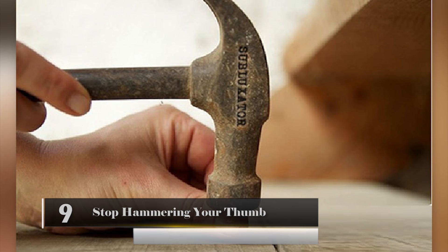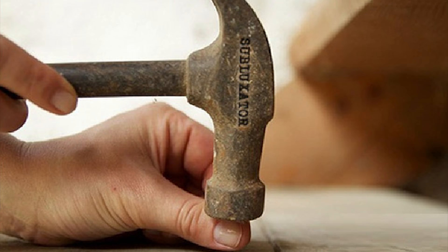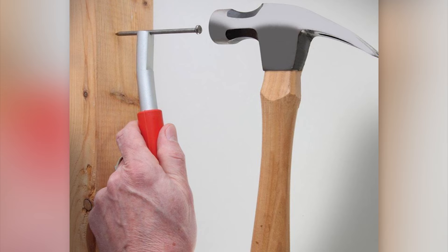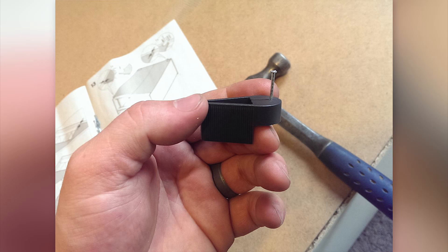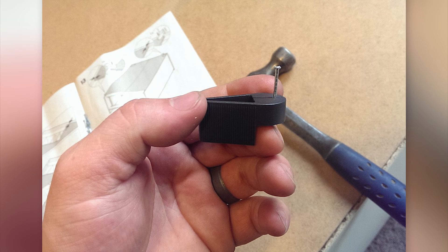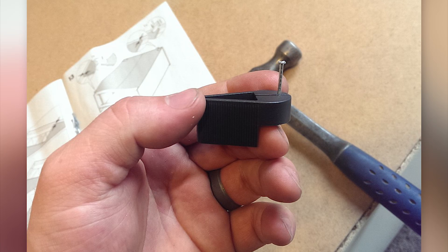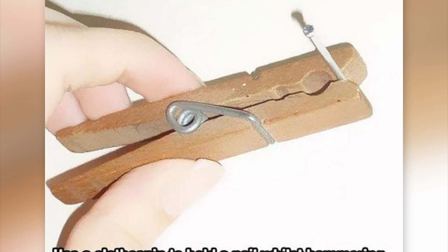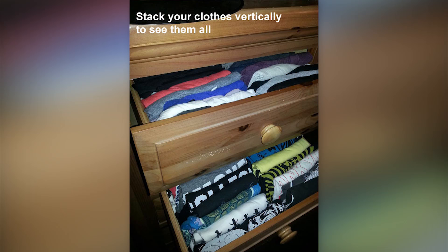Stop Hammering Your Thumb. We've all done it — trying to hang a picture on the wall and then smacking our thumb with the hammer. Of course, we let out a few choice four-letter words and swear we're never going to do it again. Then we do it again. Many people who don't have much experience with hammers have done this. To save your thumb and your pride, all you need is a clothespin. Rather than holding the nail with your hand, hold it with the clothespin. If you miss the nail, who cares? You only hit the clothespin, not your thumb.